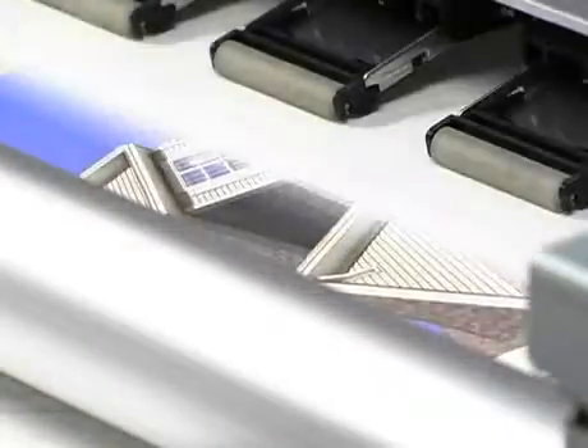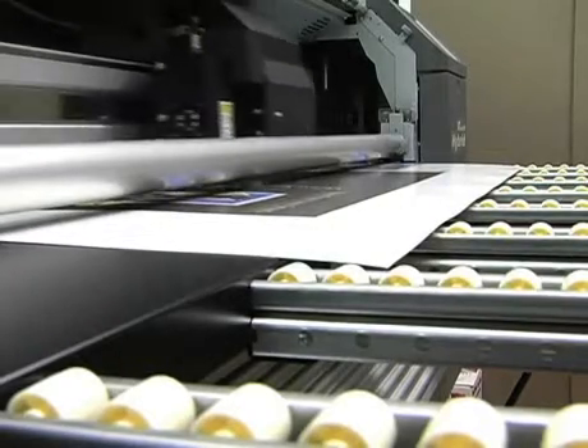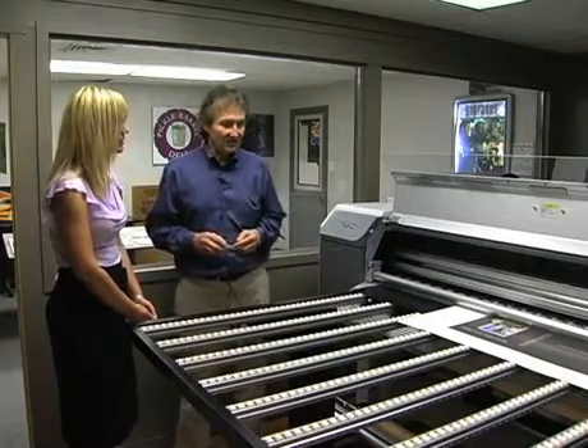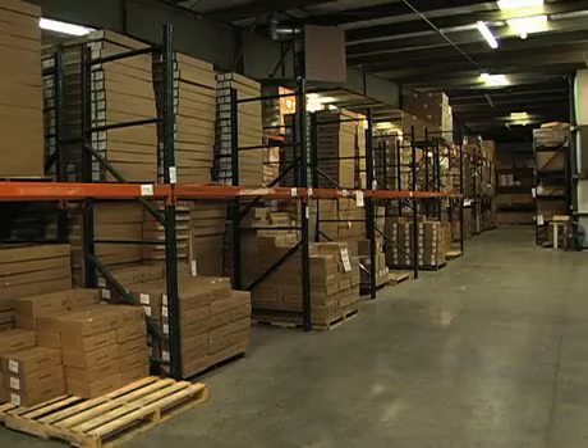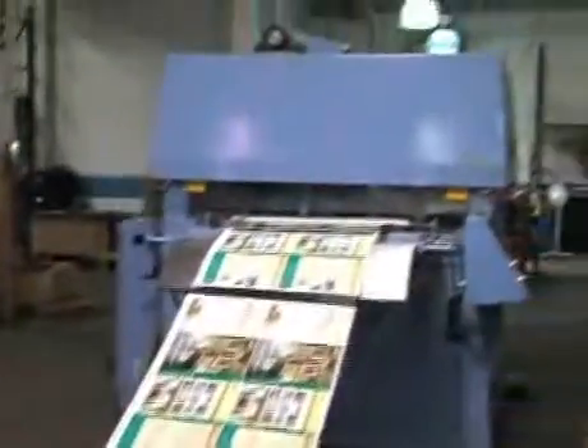Marginian says he sees his biggest growth opportunity in large-format digital printing. We can print direct-to-foam board, direct-to-coroplast. We can print Sintra, aluminum. And with a big distribution center and a $200,000 investment in scanning and software, they're also looking at moving into distribution for other companies as well.